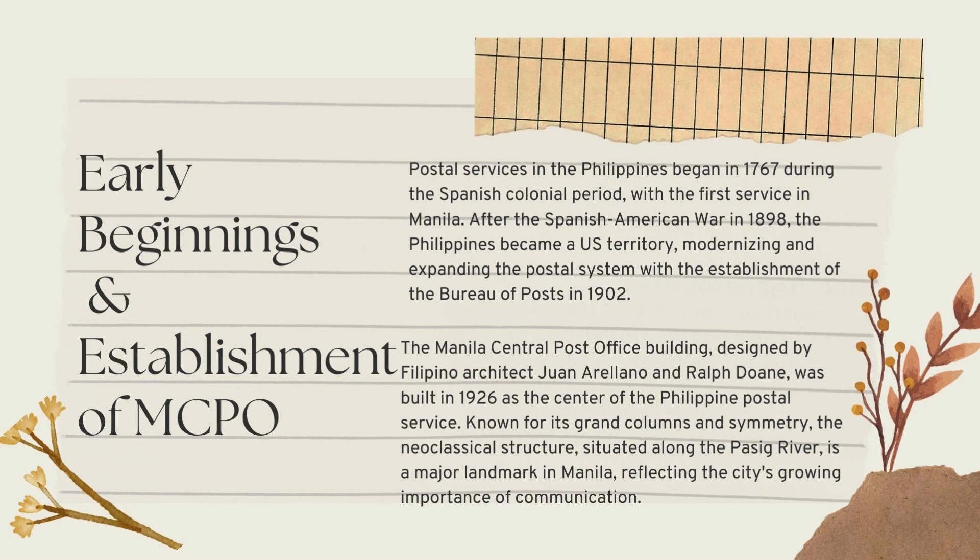In the early beginnings, postal services in the Philippines began in 1767 during the Spanish colonial period, with the first service established in Manila to facilitate communication between the archipelago and the Spanish government. The Philippines became a territory of the United States after the Spanish-American War in 1898, and the postal system was modernized and expanded. The Manila Central Post Office, a neoclassical structure, was constructed in 1926 by Juan Arellano and Ralph Duane, serving as a major landmark in Manila.